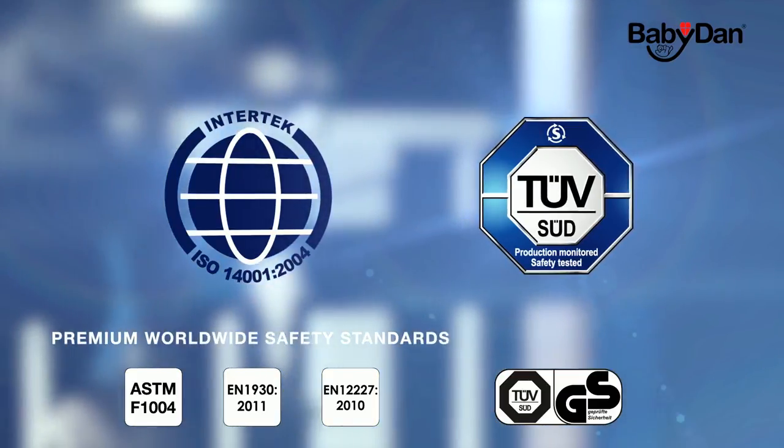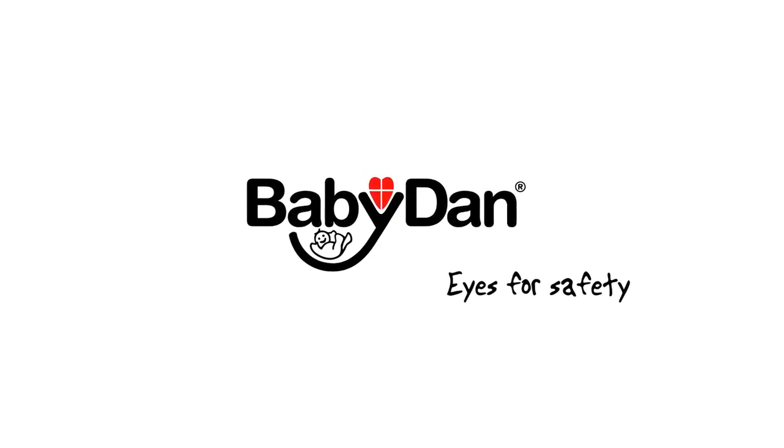All BabyDan safety gates are also tested and approved by independent test institutes to meet the newest European and American safety standards. BabyDan — Eyes for safety.